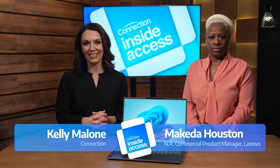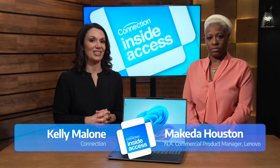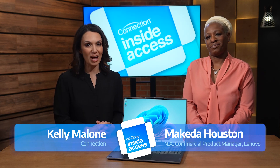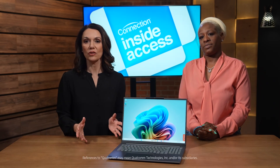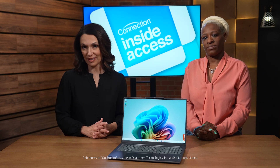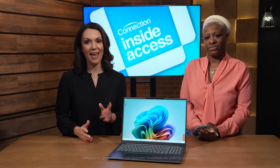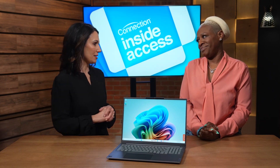Hi, I'm Kelly Malone for Connection, and today I'm joined by Makita Houston, Lenovo's North America commercial product manager supporting Qualcomm. In this video we're discussing the Lenovo ThinkBook 16 Gen 7 and what it means to have a Copilot Plus PC at your fingertips. So let's dive right in.